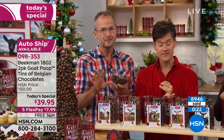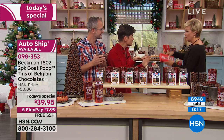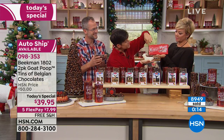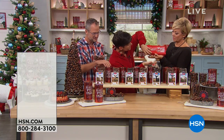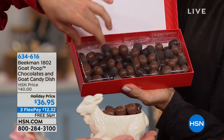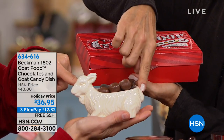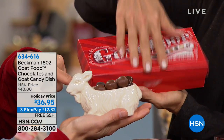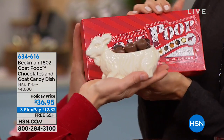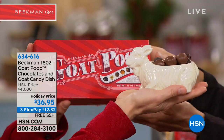Online you can see all the different goat poop products — we do have some poop corn left, and a few goat candy dishes left but only when you're buying the box of chocolate. When you buy that set, you get the goat dish. Inside the box is a pound of chocolate divided into four little quarter-pound bags, which exactly fill the candy dish. Item number 634-616 — a pound of Belgian chocolate and the goat candy dish.